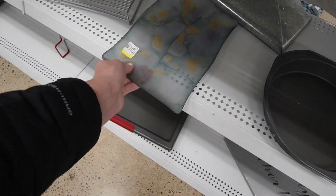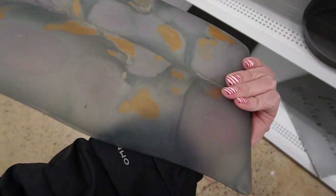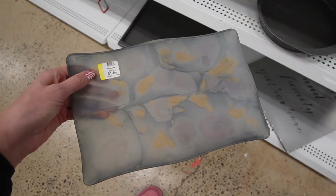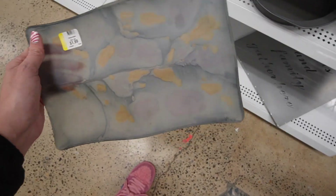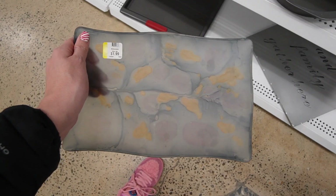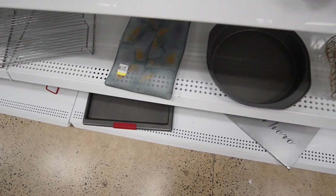This looks like it could be Israeli glass at $1.99. I don't see any markings — I believe they usually have stickers. It's kind of that watercolor look to it. Our Israeli glass hasn't really sold that well though, so I will leave that.